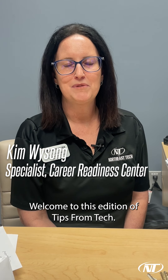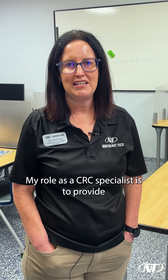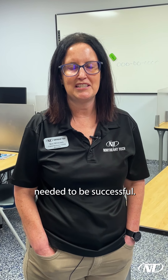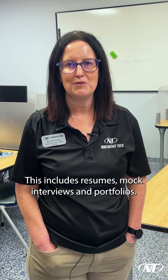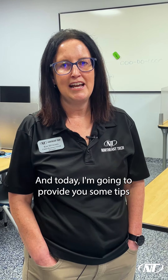Welcome to this edition of Tips from Tech. My name is Kim Weisong. I am the Career Readiness Center Specialist at the Claremore campus. My role as a CRC specialist is to provide each student with the essential skills needed to be successful. This includes resumes, mock interviews, and portfolios. And today I'm going to provide you some tips that I share with my students.